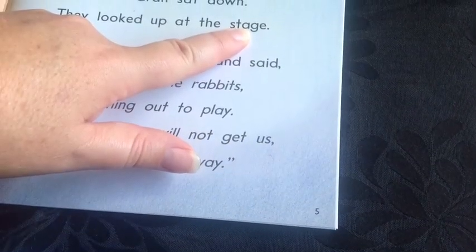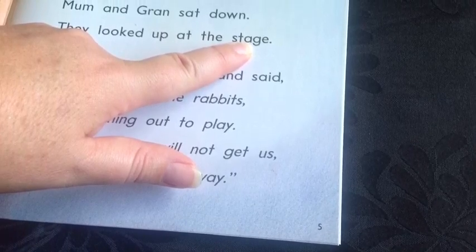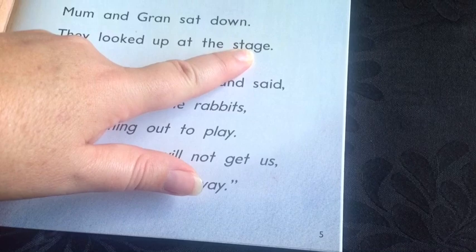If there are tricky words in the story, point them out and tell your child what they say. This might include the names of characters.